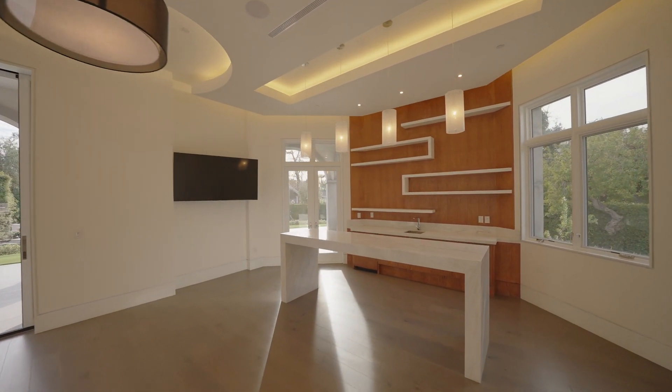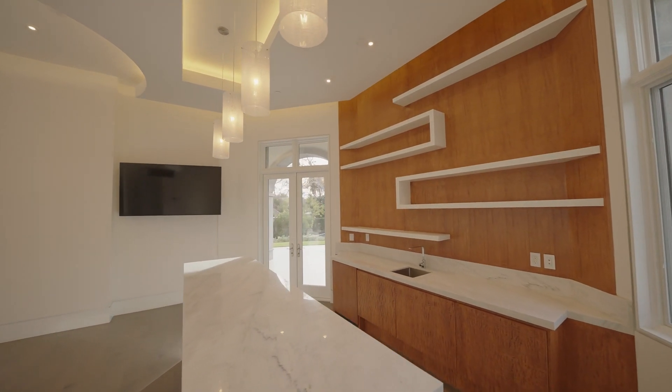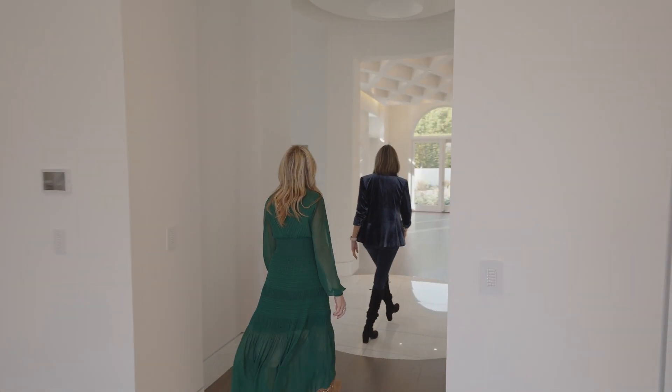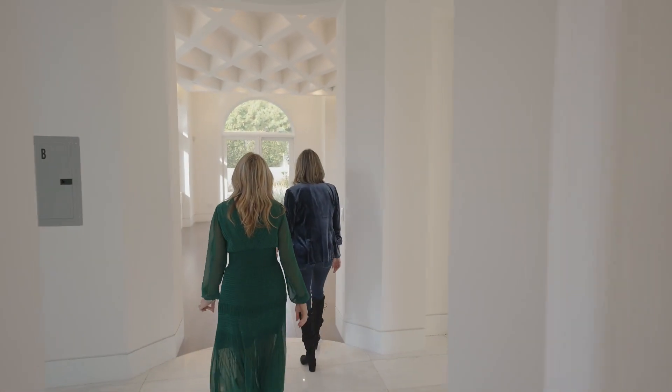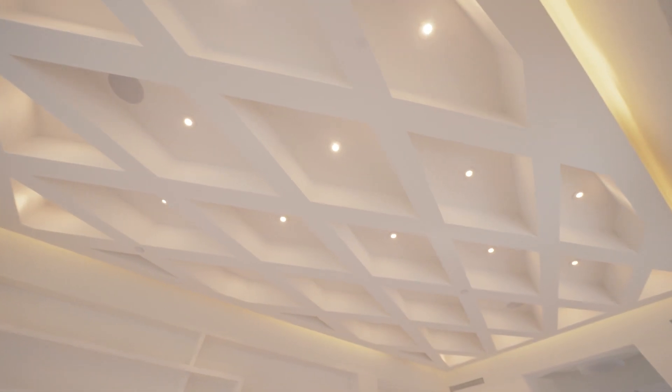You have the fireplace, which is not turned on. And just like every house these days, everything's wired — the touch of a button to turn on the music and fireplaces. And then this is actually a modern version of an office or library — look at the ceiling with all the shelves.